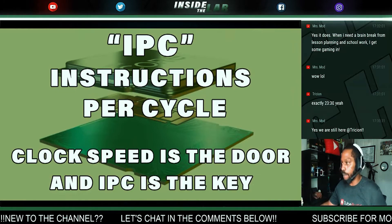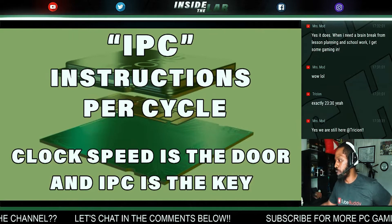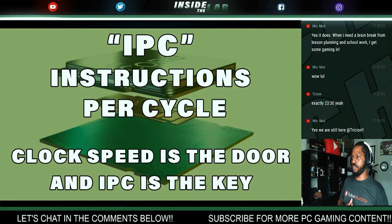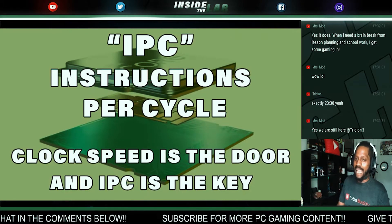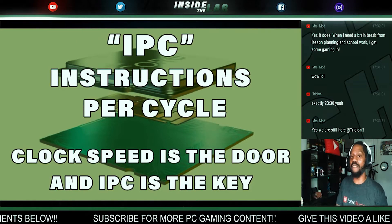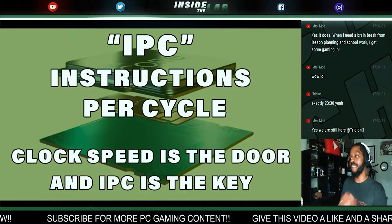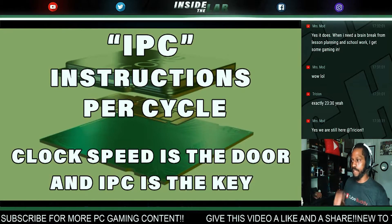IPC is something we talk about loosely across a few livestreams and videos. With Ryzen, AMD has been playing catch-up. They really caught up and slightly exceeded Intel in terms of IPC with Ryzen 5000. Then Intel came with 11th generation, and now they're playing this back-and-forth game of who's going to win the IPC crown.